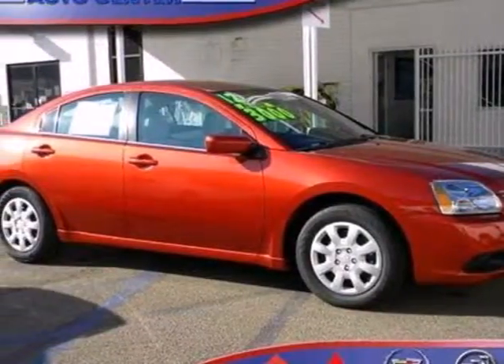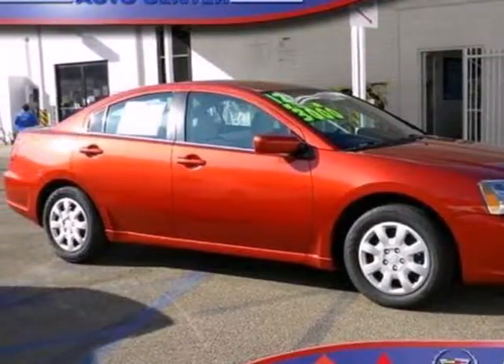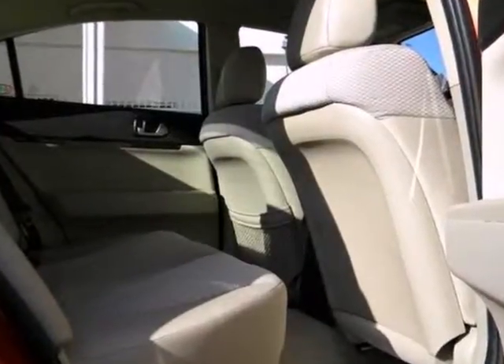Here's a 2012 Mitsubishi Galant. Reward yourself by stepping into this reliable and affordable sedan.